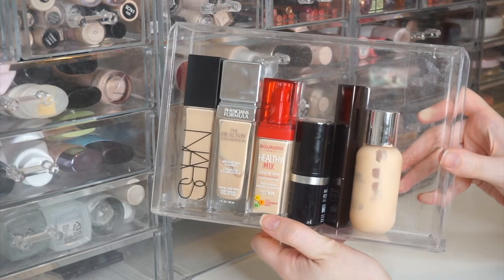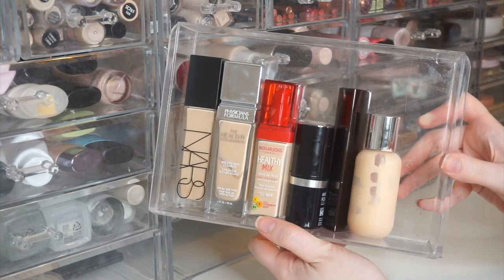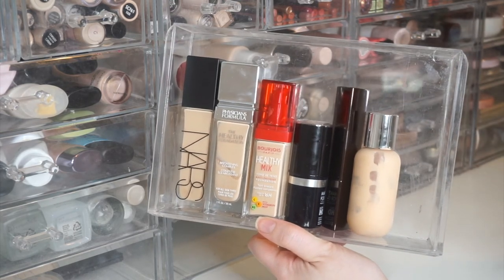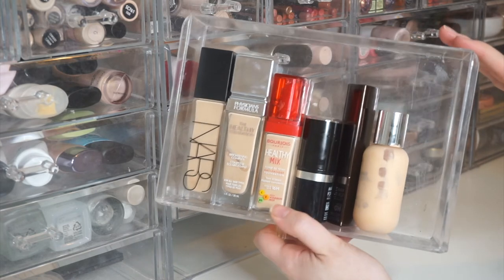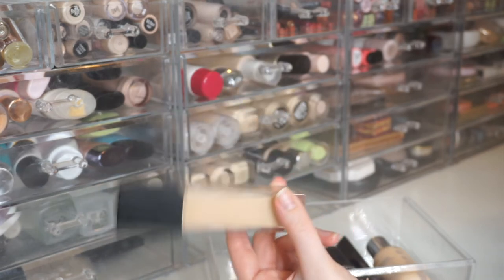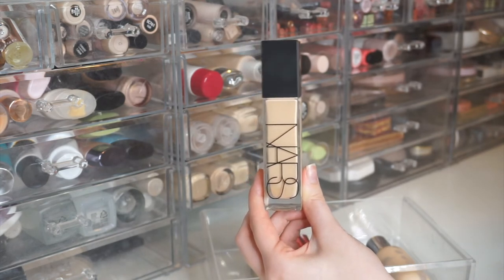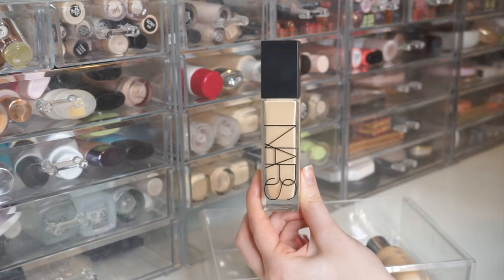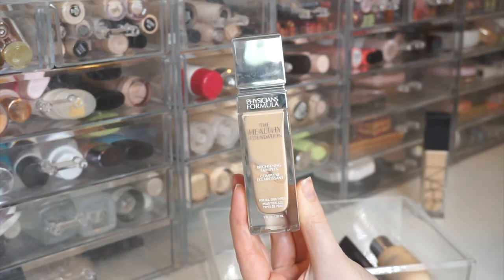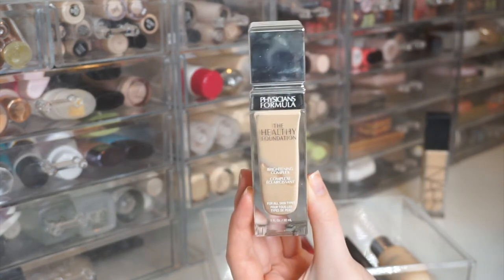Now my last drawer — my most expensive foundations, though there are a couple of drugstore ones that didn't fit elsewhere. My collection skews drugstore, but I'm getting more into higher-end foundations. First up is the NARS Natural Radiant Long Wear Foundation in Mont Blanc, just picked up in a recent Sephora order. I've only tried it once so I don't want to give thoughts yet.